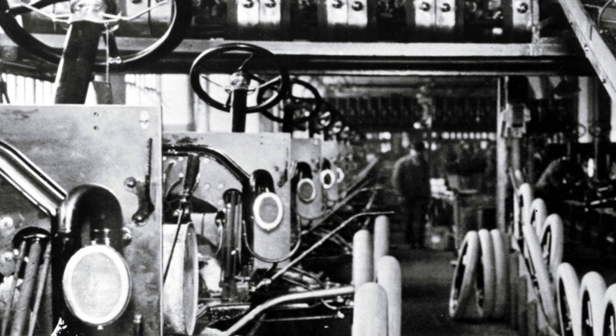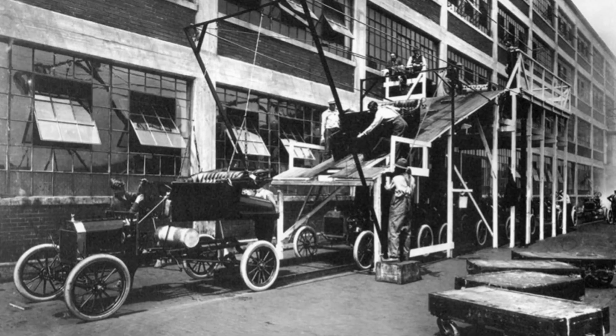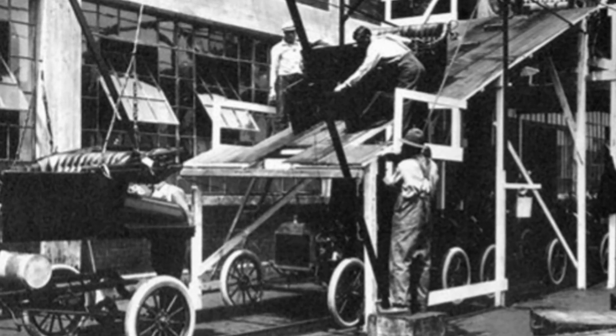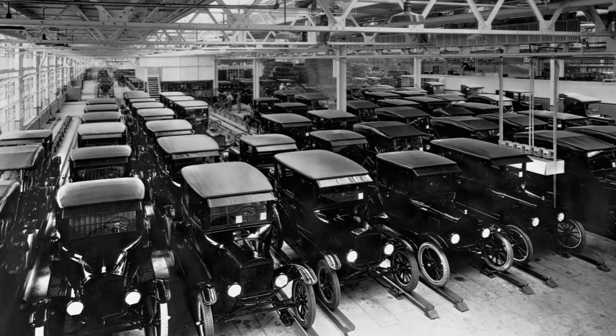As the system was further refined, Ford was able to reduce the time it took to build a car from more than 12 hours to just 93 minutes. Incredibly, this meant that cars were being produced quicker than the paint used on them could dry.